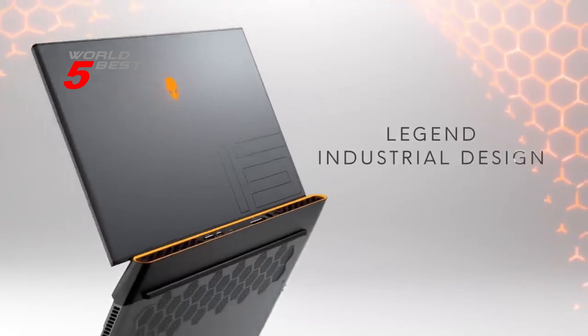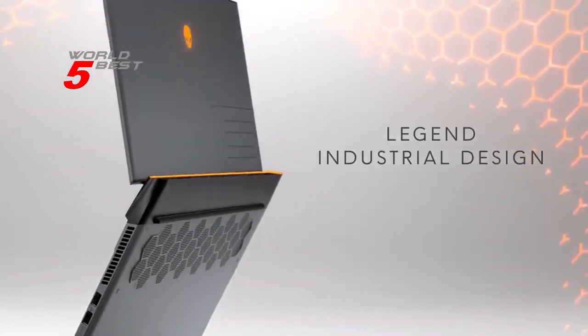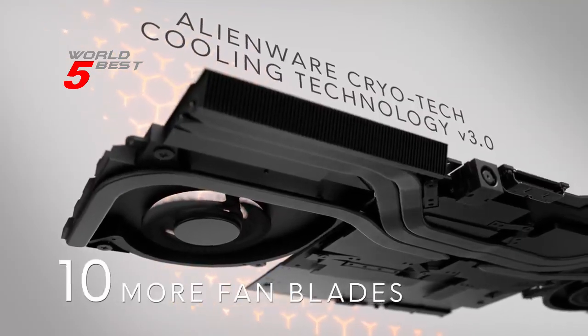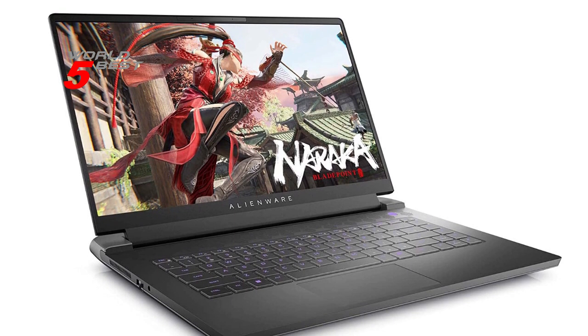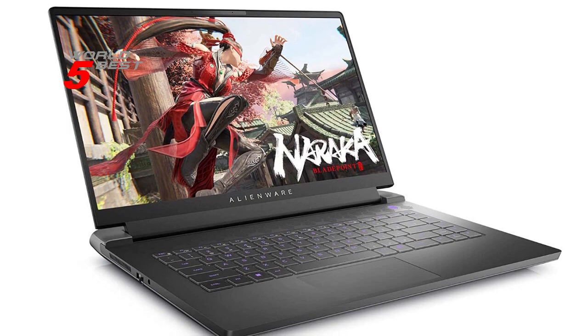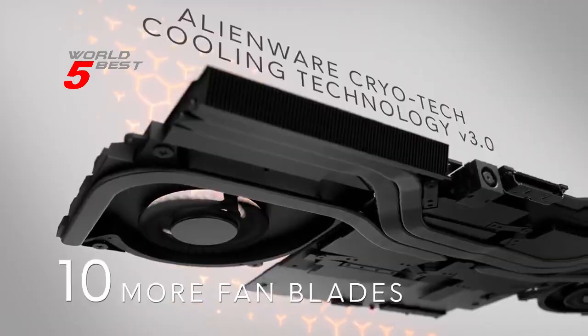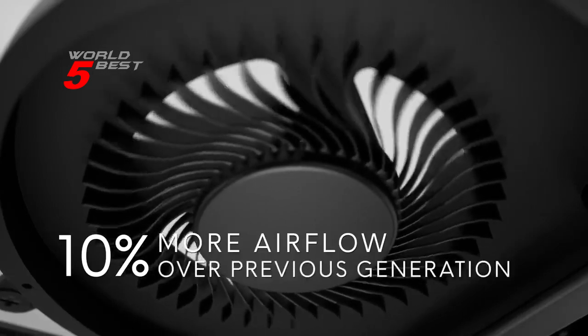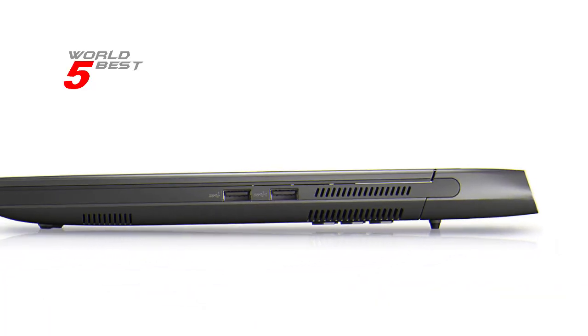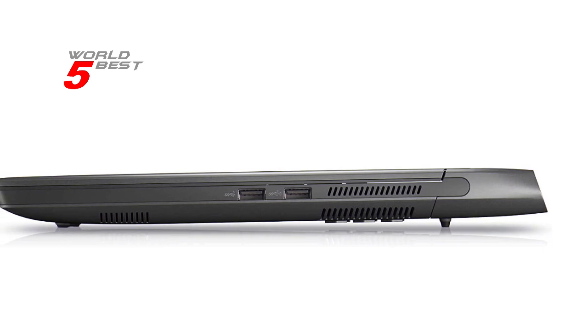Under the hood, the Alienware M15R7 is equipped with the latest Intel Core i7 processors, ensuring that you get the power you need to play the latest games, run demanding applications, and multitask smoothly. The device also comes with 16GB of RAM and a 512GB SSD, so you have plenty of storage and memory to keep your most important files and applications on hand.